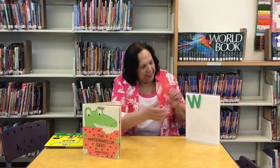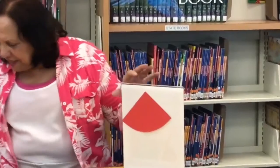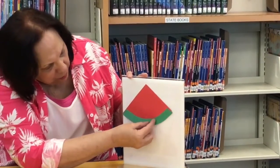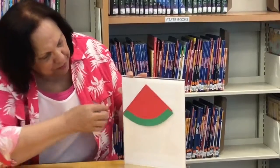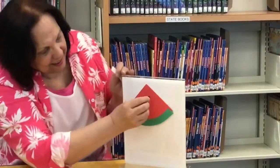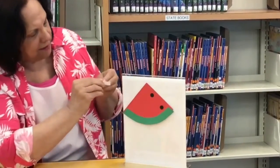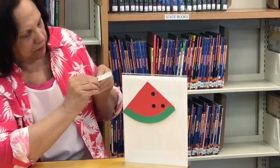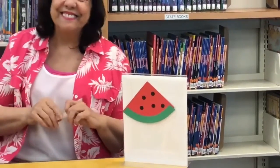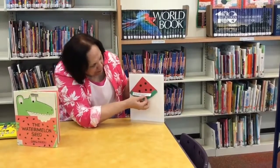We started with a red piece of paper. Then here comes the green watermelon rind — starting to look like a piece of watermelon. And then we put in some seeds. Really looks like a piece of watermelon now, right? And there you have it — our watermelon slice. Last, we put on a sign that says W is for watermelon.